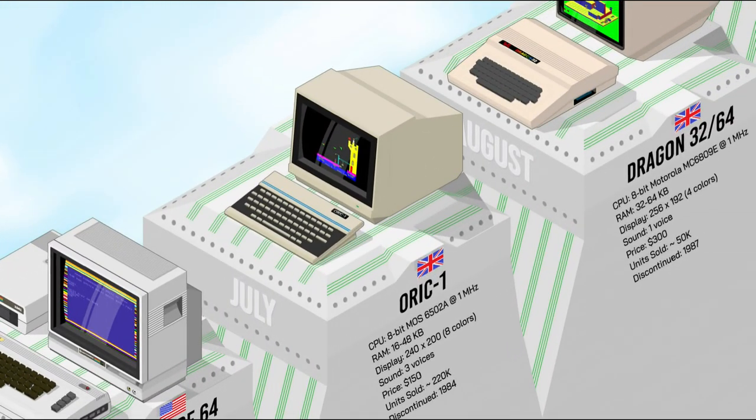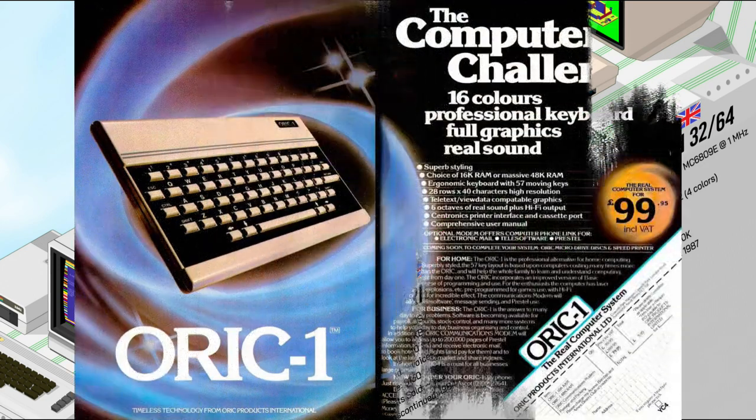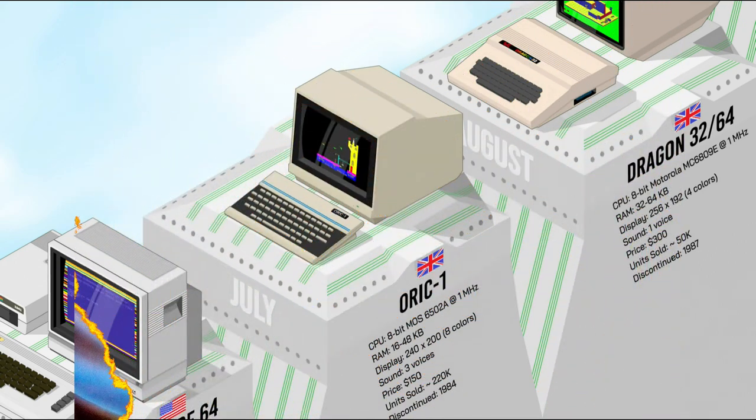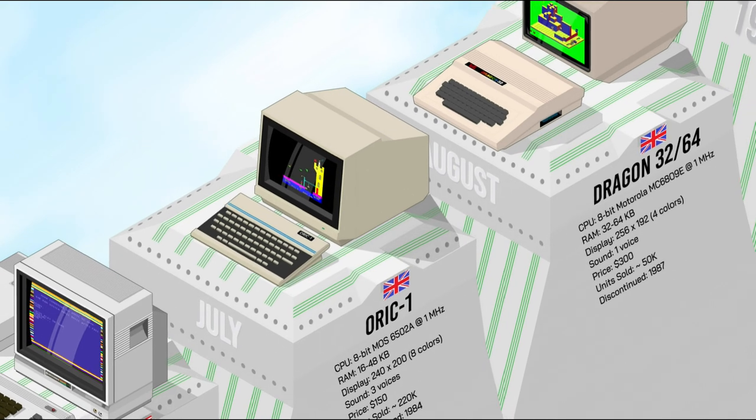Designed by Tangerine Computer Systems, the Oric One was a cheap but capable home computer that offered good value for money. At the equivalent of only $150, it was marketed as a low-cost alternative to the Spectrum and the C64 in Europe. It had 16 or 48K of RAM, 240×200px resolution, 8 colors, and a 3-channel sound chip. The Oric became popular in the UK and France.